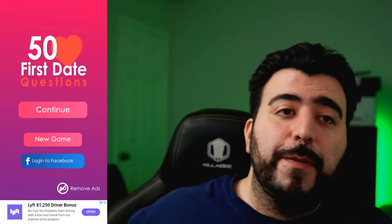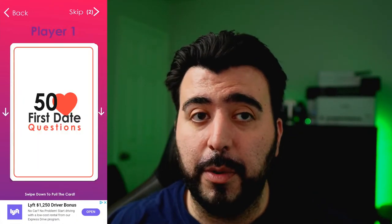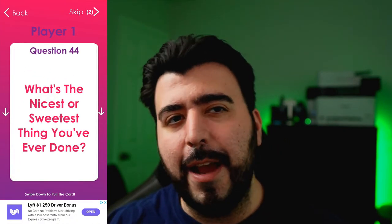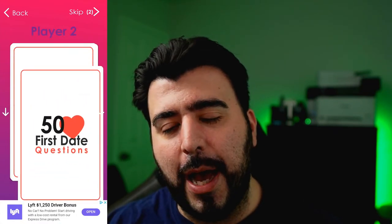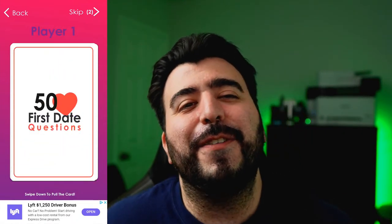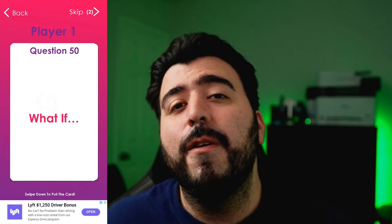Shameless plug: the first app you should download after Smart Switch is 50 First Day Questions — a game I created. It's great to play on a first date: you ask them a question, they ask you a question, you find out if you're compatible. I swear it's better than every reality dating show out there. 50 First Day Questions is in the description below for both Android and iOS.